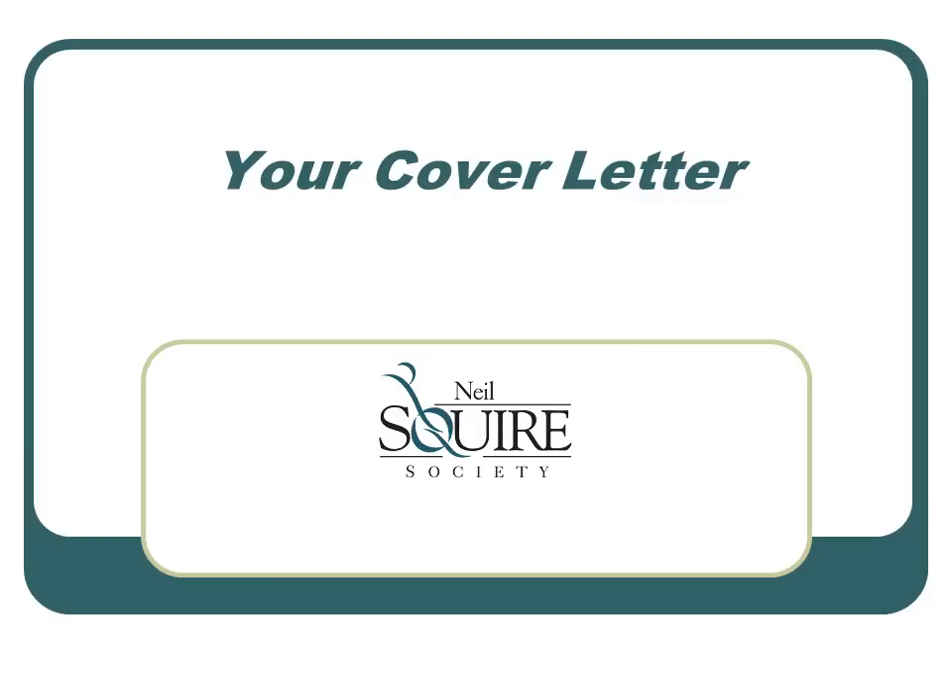Hi, this is Logan Van Dyke of the Neil Squire Society. I will be guiding you through the presentation on your cover letter and give you some tips and pointers on how to make yours stand out over the competition.